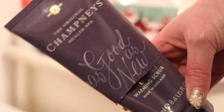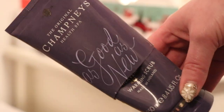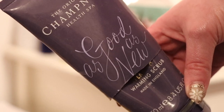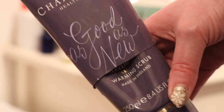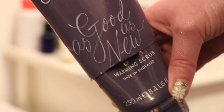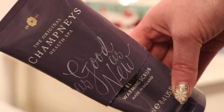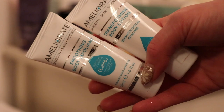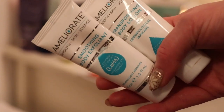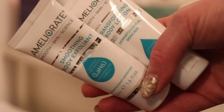Worth $11.05, I finished the Shampney's Good As New Warming Body Scrub. This was a bit of a faff — you had to put it on dry skin, it heats up, then you shower it off. I didn't think it was very effective though. It was a really sticky gel texture with very little actual scrubbing; it really wasn't an exfoliator at all. A body scrub I did really enjoy was the Meliorate one worth $9 — far more effective as a scrub, with both chemical and manual exfoliators in it.